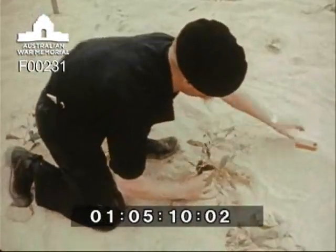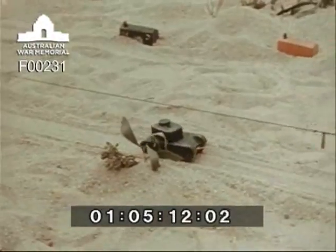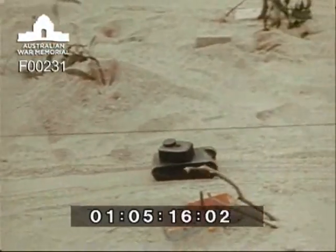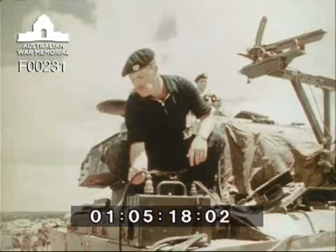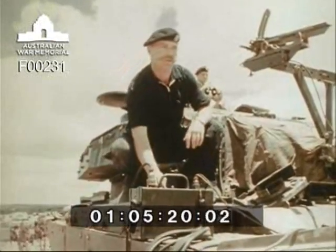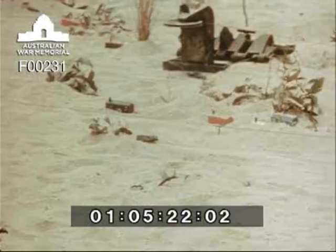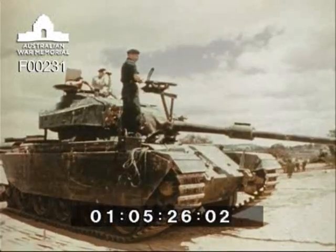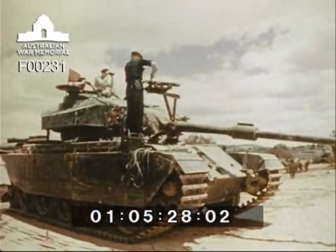To conserve ammunition and to give gunners the maximum amount of firing practice, a field miniature range is used. Solid rubber models are moved electrically by a system of wires and pulleys controlled from the tank. A .22 rifle is attached to the tank's 20 pounder gun barrel. The gunner reacts to fire orders and lays on targets in the normal way.